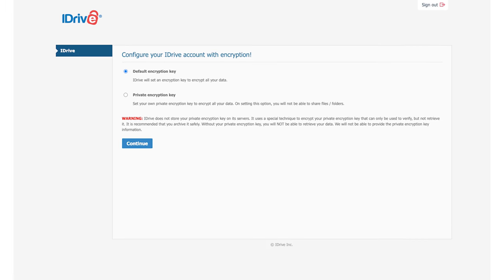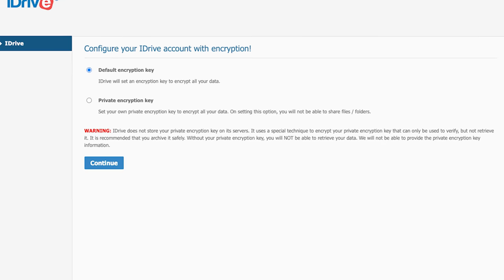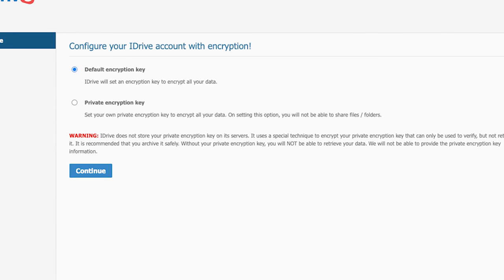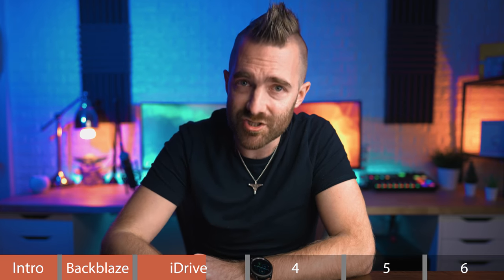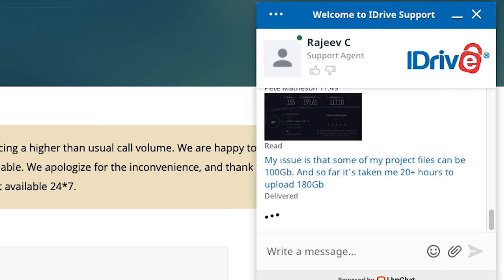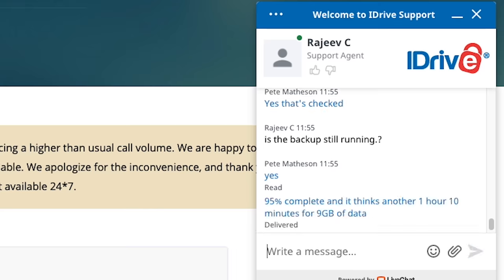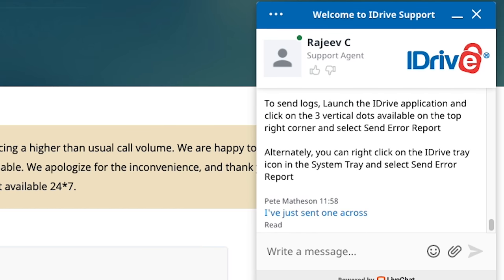Over in security, I quite like that iDrive lets you set your own encryption key. It does tell you that if you do set one, you can't share files — because it's encrypted with your own key — and you should be using a backup service to backup files, not as a file sharing service. That's what Dropbox, Google Drive, and 365 are for. All files are encrypted with standard 256-bit encryption. For support, they have online chat, which in my experience gave me a near-instant response, and I also submitted a ticket at 11:29 AM on Wednesday the 3rd of March and got a response two hours later.